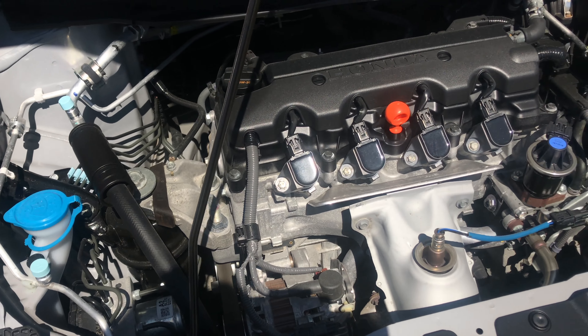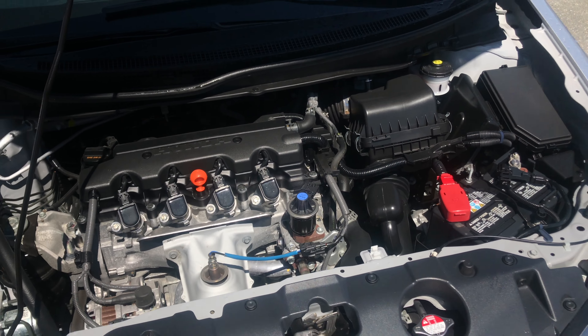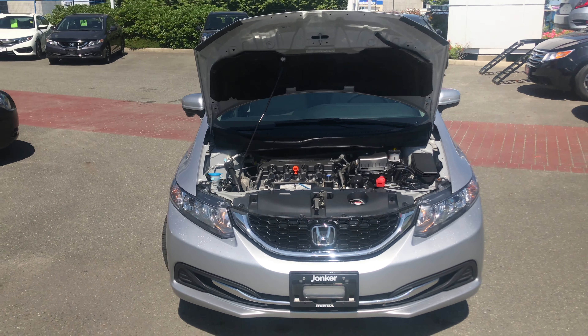Come on down to Yonker Honda at 19515 just off the Laney Bypass to take a closer look, or give us a call at 604-229-5750.